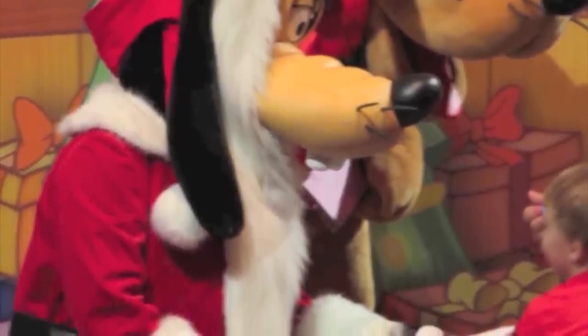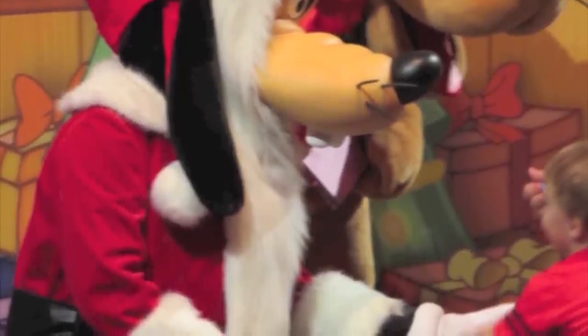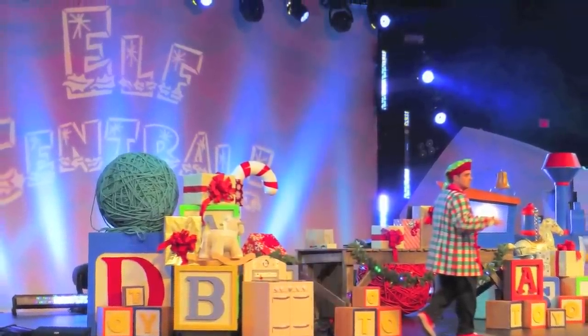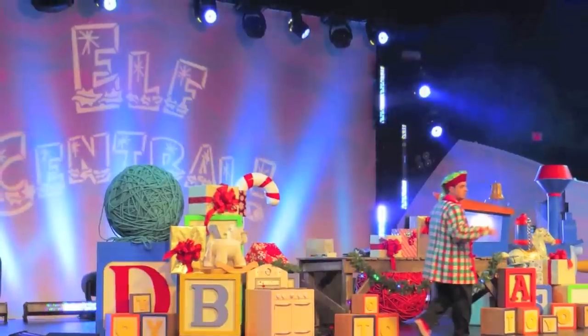Goofy and Pluto are there as well, with each having separate lines with their own different holiday backdrops. Also there is a DJ on hand to entertain. He plays everything from Cupid's Shuffle, Hoedown Throwdown, and even What Does the Fox Say.